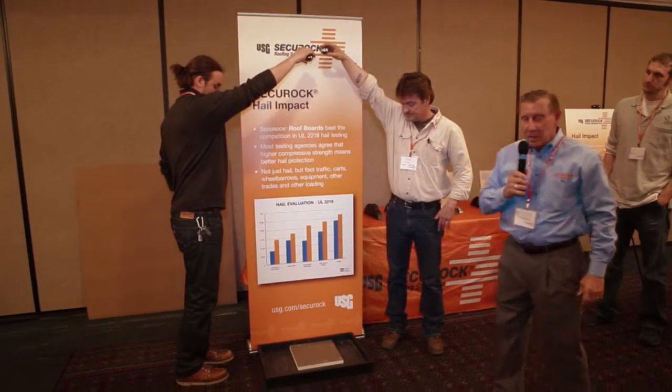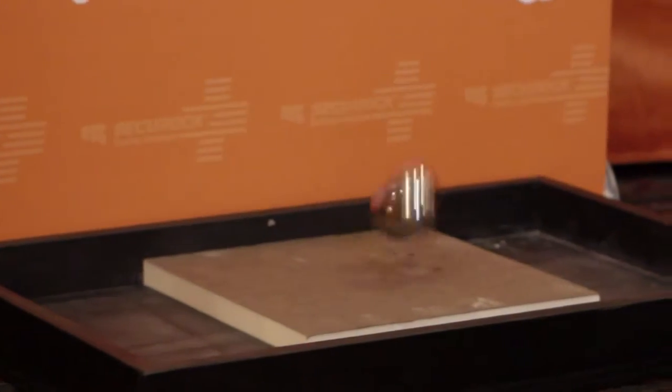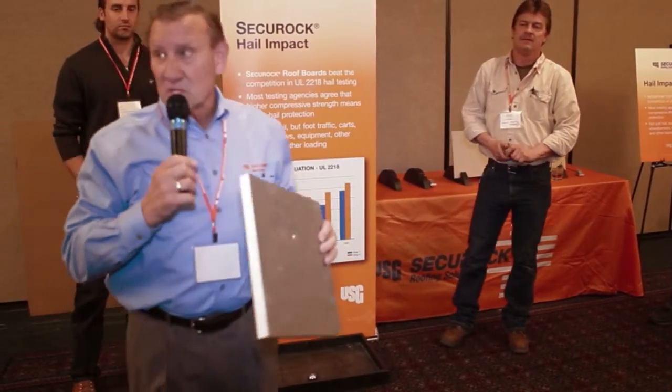Here we demonstrate a modified UL-2218 impact test, dropping a 2-inch steel ball from about 6 feet. First up, we have a piece of standard 1-inch poly-ISO board.